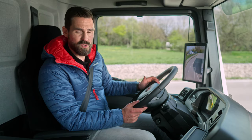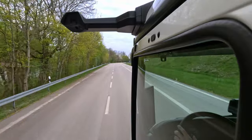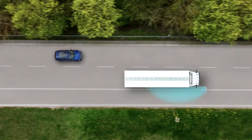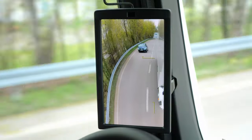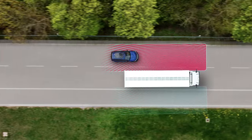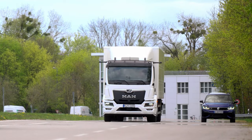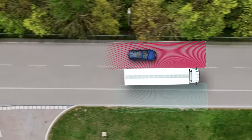Every lane change requires special attention. The assistance system detects the vehicle lane and the radar sensors on both sides monitor the lanes to the right and left. A frame appears on the display when a vehicle is in the warning zone. If I steer into the occupied adjacent lane despite the warning and there is a risk of collision, the warning frame flashes and a warning signal sounds. If I do not react sufficiently, corrective steering torque is applied at the highest warning level.